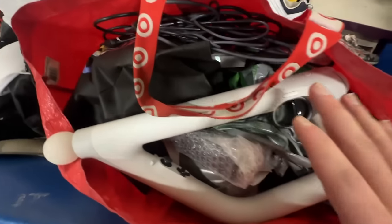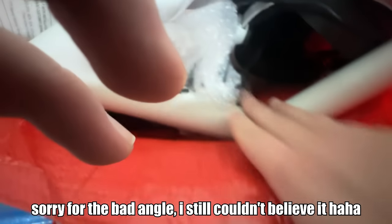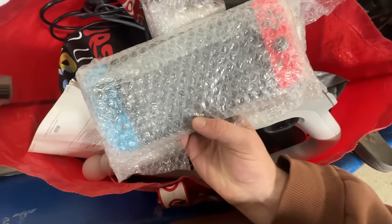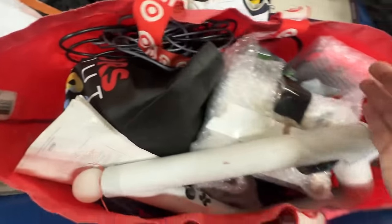We are in the Goodwill bins right now and I scored huge. We're going to go through it more when we get home, but there's a PSVR, GameCube games — I think that's Mario Sunshine on top — and there's literally a GameCube right there. Somewhere in here there's literally a Switch, bubble wrapped in the Goodwill bins. I'm not making this up. Best score of my life, at least in here, because this is insane. I don't even know if I should go through it or just buy everything I grabbed.